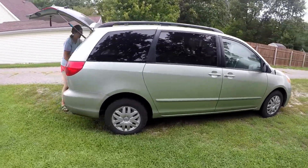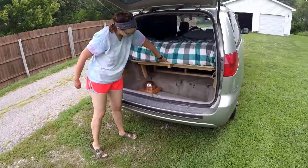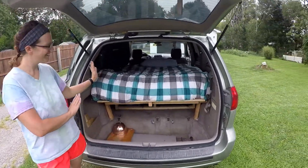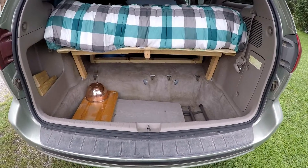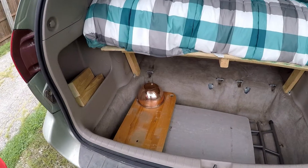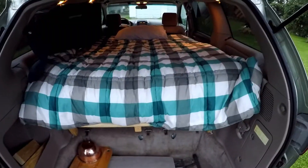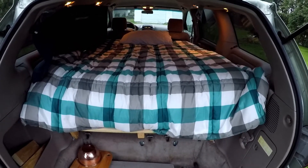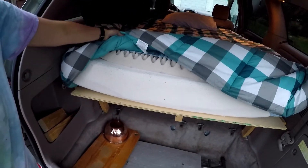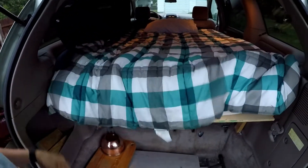I wanted to show you kind of how we set things up when we're camping. Molly is back here showcasing things, acting like she's on The Price is Right. My dad is pretty crafty — he built this platform in the back. And in case you're wondering what this weird thing is, that's a kick drum we actually use in our set called a stomp board. We've got a full-size bed on the platform with a memory foam mattress, and we also added an extra mattress topper. So it's really pretty comfortable and we sleep pretty well in here.